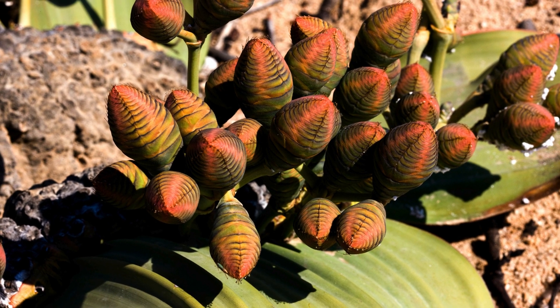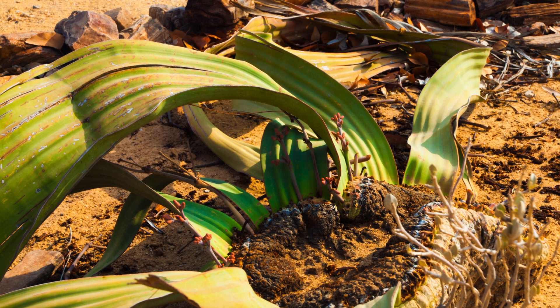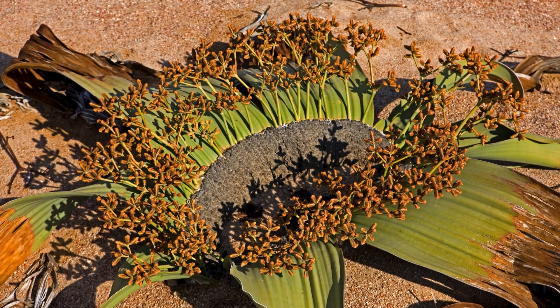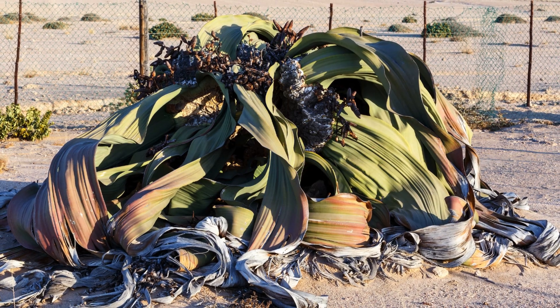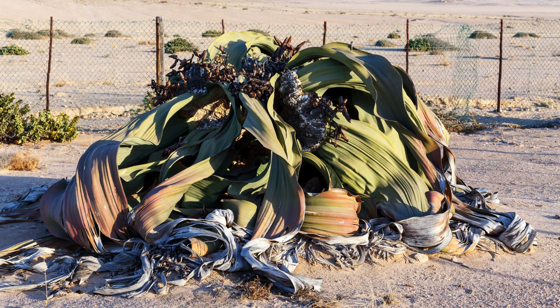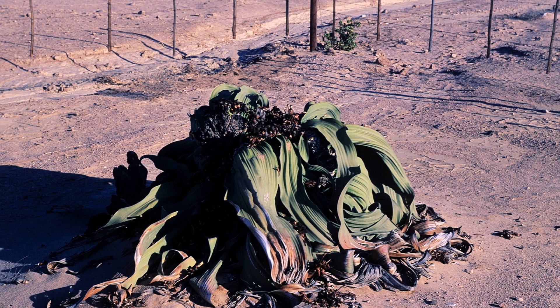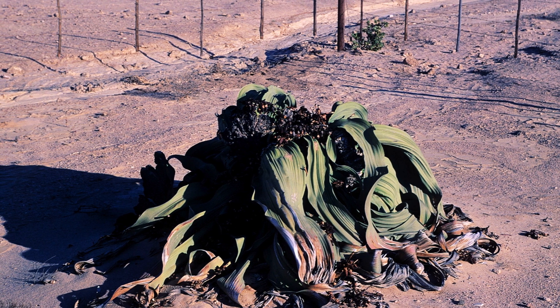The growth process of Welwitschia starts from small seeds. Its seedlings grow slowly but sturdily, facing challenges from the surrounding environment. Over a lifespan of several hundred years, Welwitschia develops deep roots and a thick trunk, maintaining just two leaves. Each stage of growth tells a story of patience and adaptation.